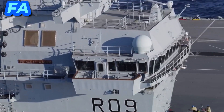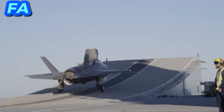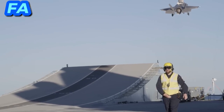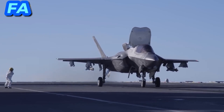While specific production targets for the F-35B variant may not be publicly disclosed due to contractual and security considerations, production rates for the F-35 program as a whole are expected to continue increasing over the coming years to meet demand from both domestic and international customers.